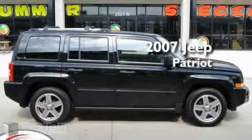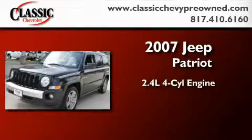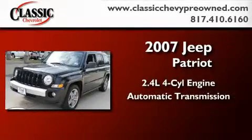This is a 2007 Jeep Patriot. It has a 2.4 liter four-cylinder engine and an automatic transmission.